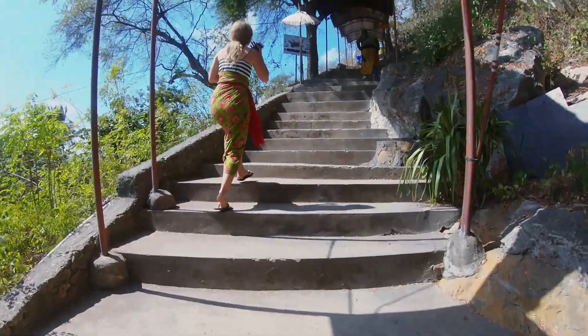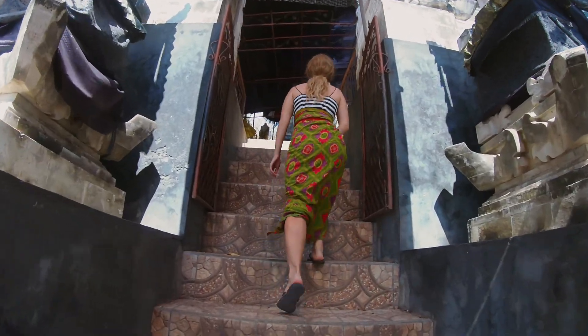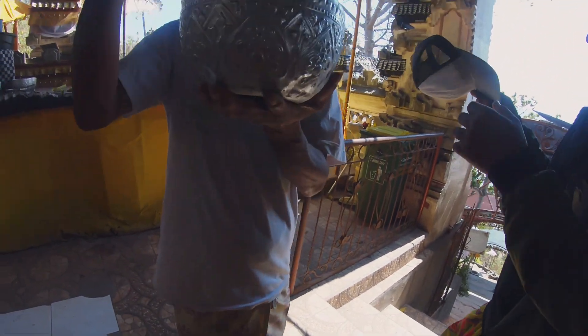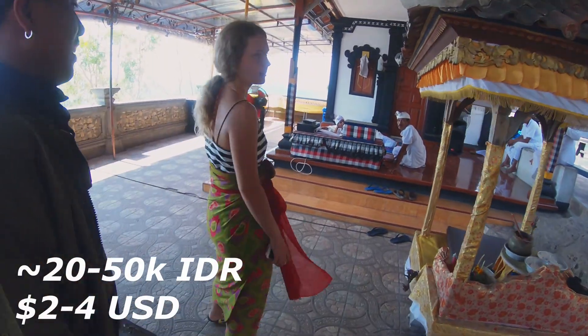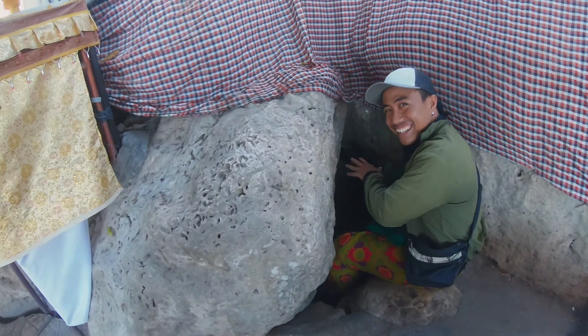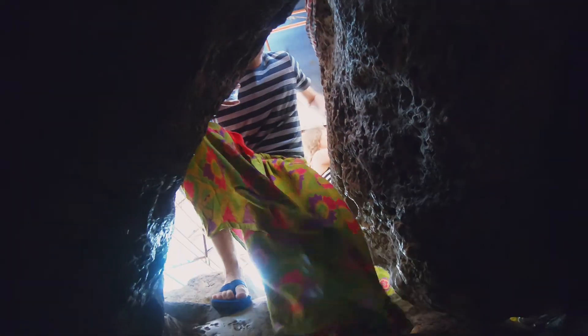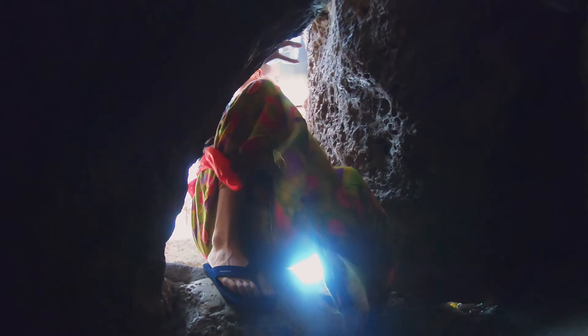After a fairly big staircase, you're greeted with a shrine and a priest praying shelter. Here you'll give a donation and they provide you with holy water. The temple is actually a cave and the entrance itself is easily the most fascinating part.